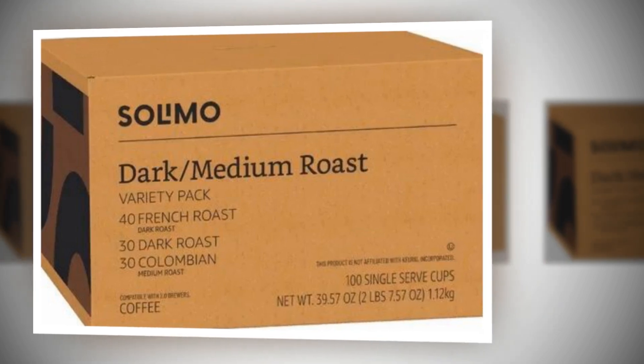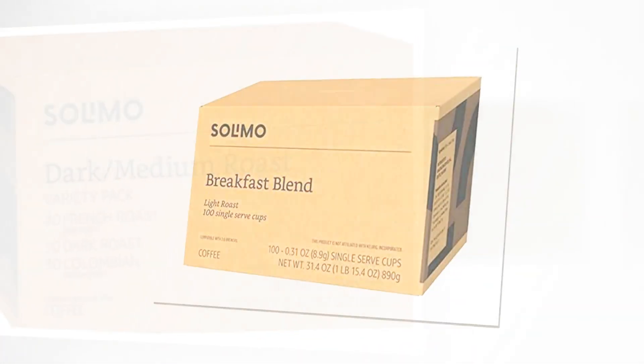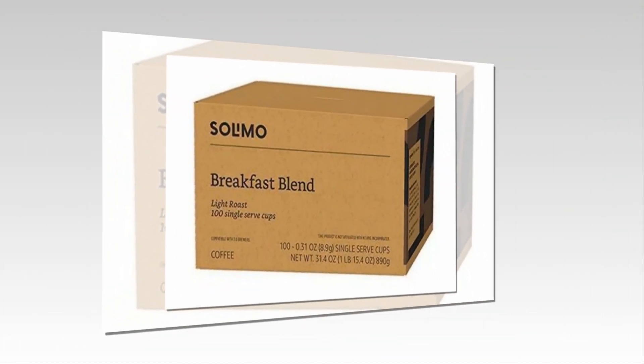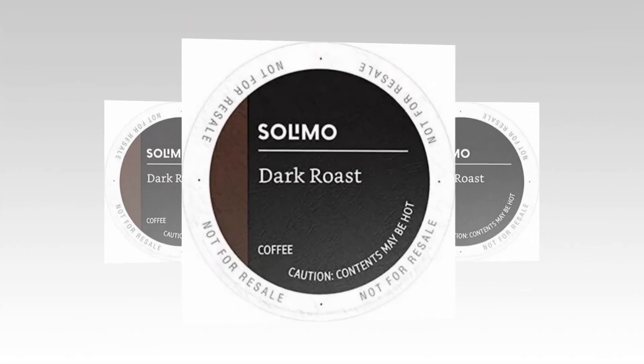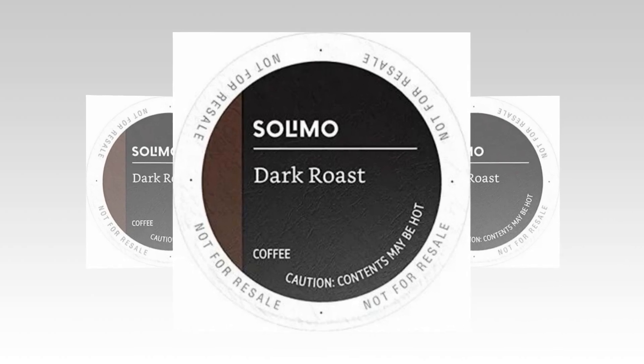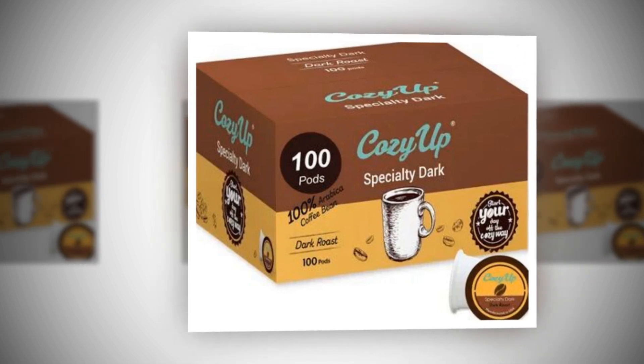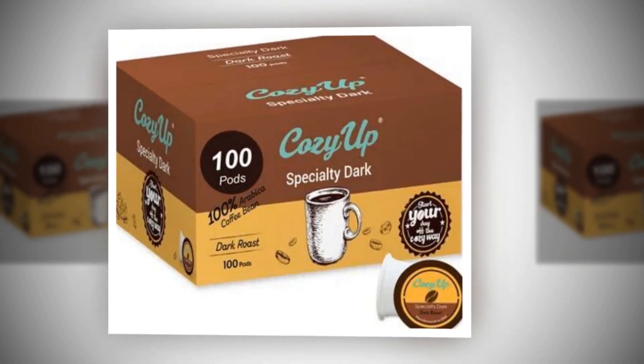The link of the product is given in the description, if you want you can see it from there. The Amazon brand Salomo Dark Roast Coffee Pods are designed for use with Keurig 2.0 KC Brewers. This pack includes 100 single-serve coffee pods, offering a robust and rich dark roast flavor.